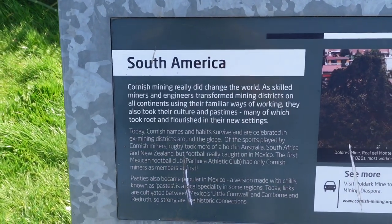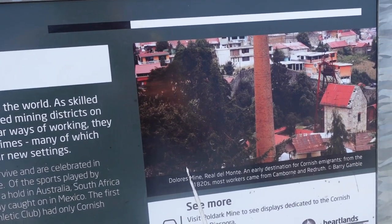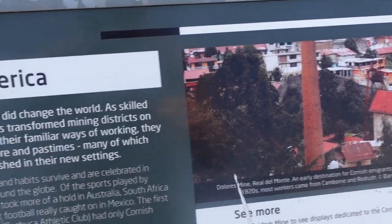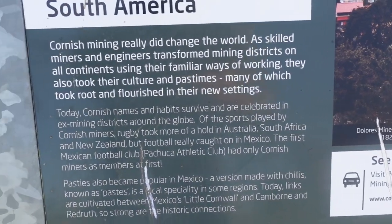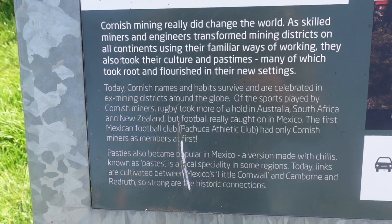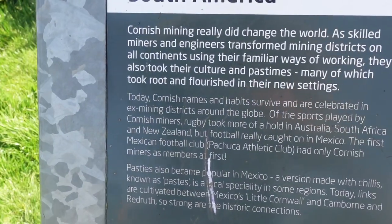South America. Cornish mining really did change the world as skilled miners and engineers transformed mining districts on all continents using their familiar ways of working. They also took their culture and pastimes, many of which took root and flourished in their new settings. Today, Cornish names and habits survive and are celebrated in ex-mining districts around the globe. Of the sports played by Cornish miners, rugby took more of a hold in Australia, South Africa and New Zealand, but football really caught on in Mexico. The first Mexican football club — the Paco... something Athletic Club — had only Cornish miners as members at first.